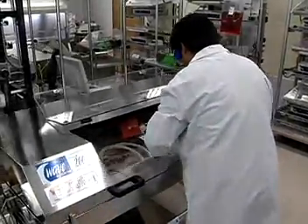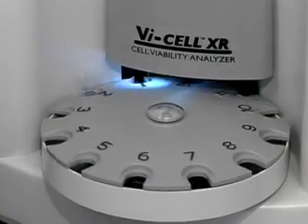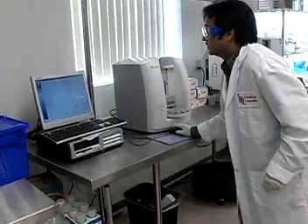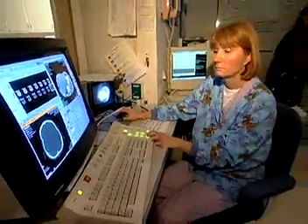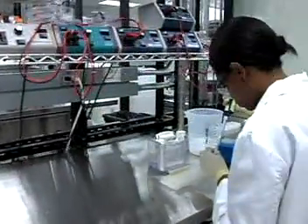Biomedical engineers are people who develop technologies that help save lives. They combine biology and medicine with engineering and mechanics — a combination that leads to amazing results. Imaging systems that allow doctors to see inside a patient's organs, artificial limbs, organs and joints, and lasers for surgery are all the work of biomedical engineers.